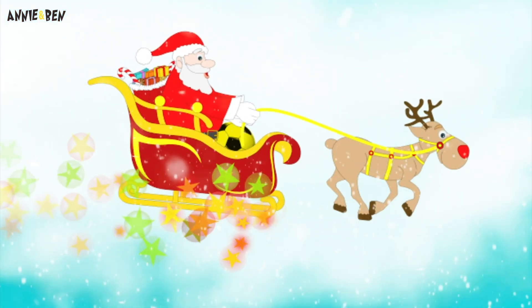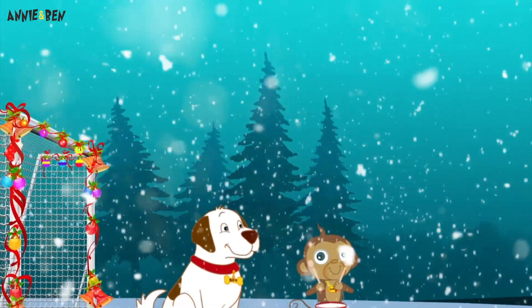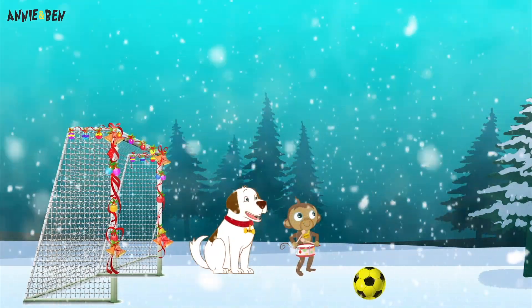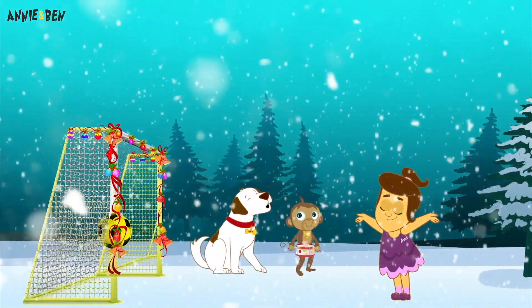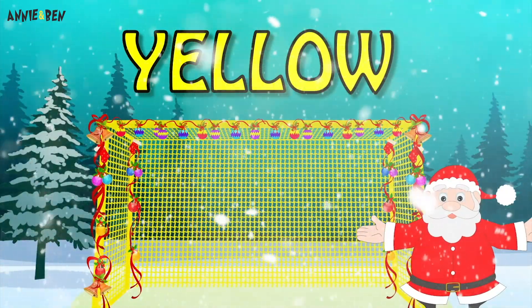Look, it's a reindeer and Santa on his sleigh! Oh! A soccer ball! Ready to play? Here comes Annie to kick the ball! Can you tell me what colour the ball is? Gold! Yes! It's yellow!